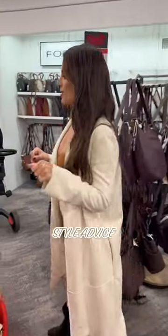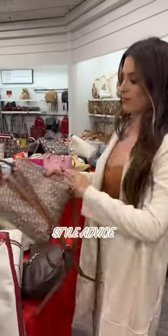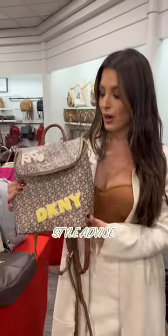Let's talk purses real quick. So something like this — DKNY, it's a good brand — but something like this looks really tacky because of the logos and the overall design. It doesn't look cute.